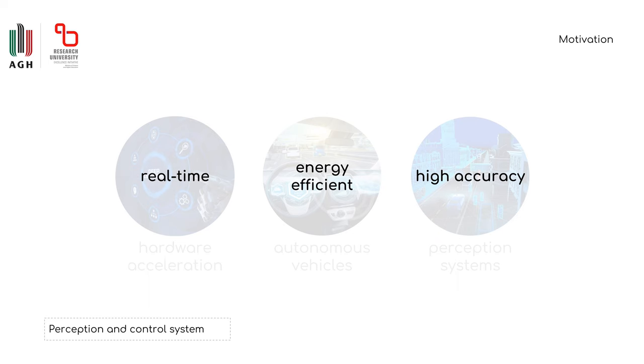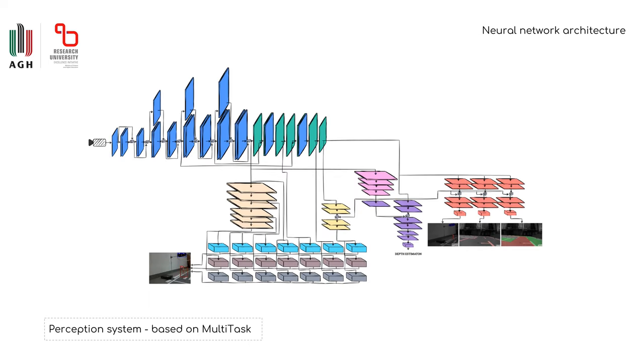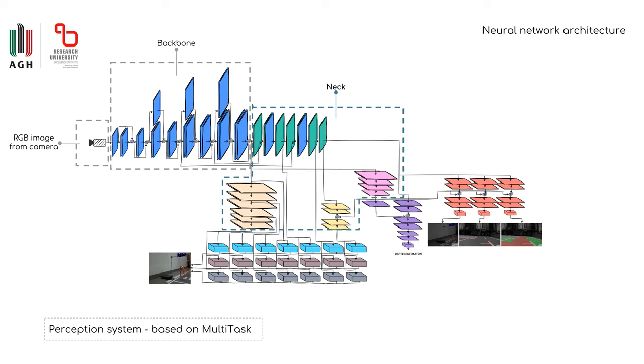This is why we have decided to use a single-stage, simultaneous segmentation and detection network based on the Multitask V3 architecture. The network has a common backbone, which is used for feature extraction, and a common neck, which allows further feature extraction and a combination of low-level and high-level features.